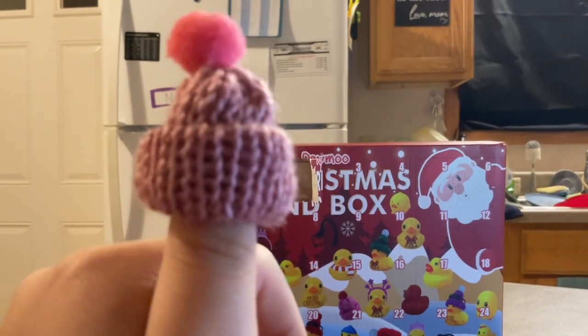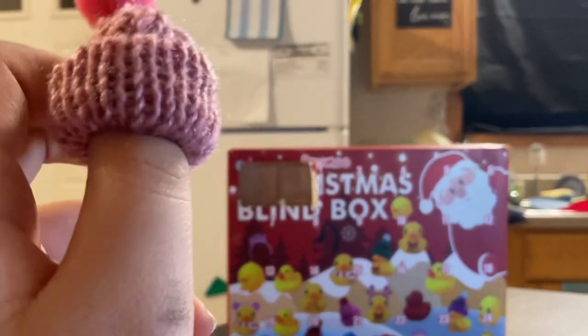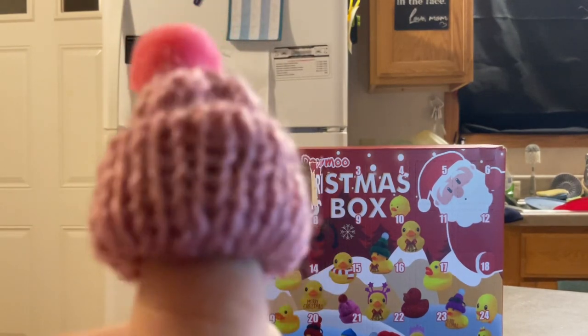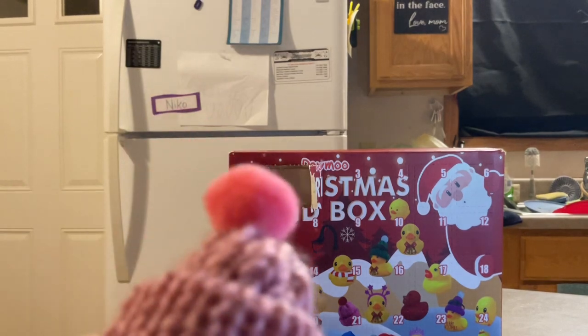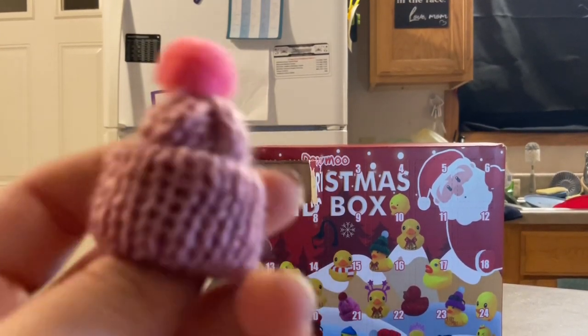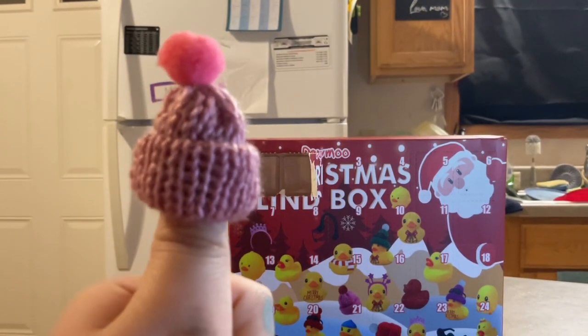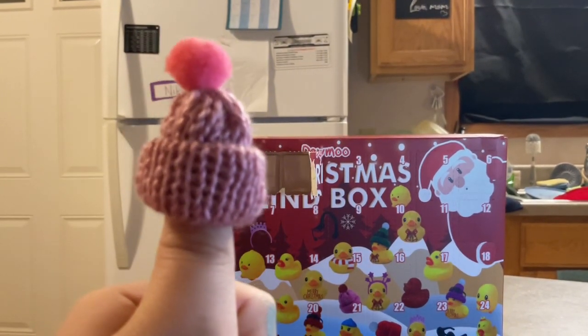It's a knit hat with a pom-pom on top. It's made out of this muted purple color and then it has pink on the pom-pom. Cute. And it's able to fit on my thumb — because it's tiny like a hat!